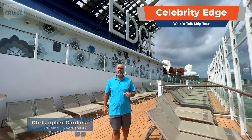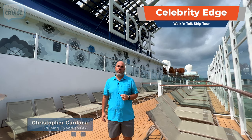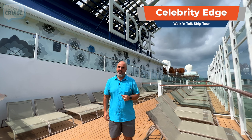Hi, I'm Chris Cardona, and I'd like to welcome you to our brand new tour here on board Celebrity Edge, coming up on Talking Cruise.